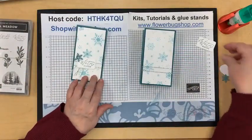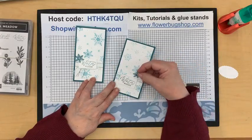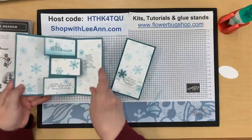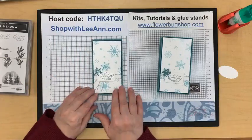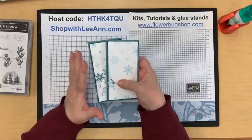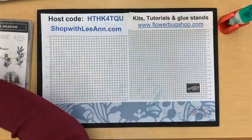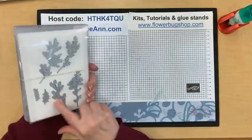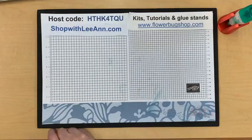I need to glue that down. There's a snowflake from the Sending Cheer dies — I just added a little flag ribbon right here and called it good. I call it a triple pop-up fun fold — does anyone have a better name? It's a monochromatic card, basically just blues with white, which is some of my favorite cards. The greetings and image are all from Magical Meadow in the holiday catalog, which has a great bunch of dies.